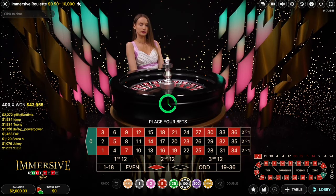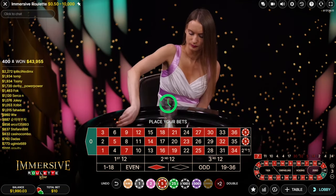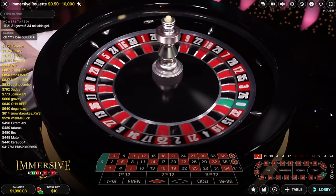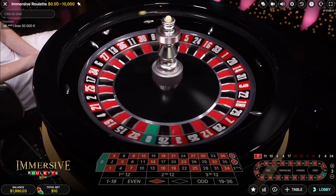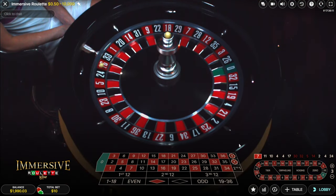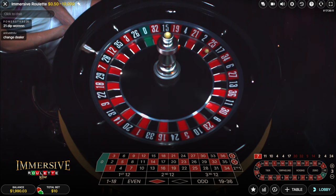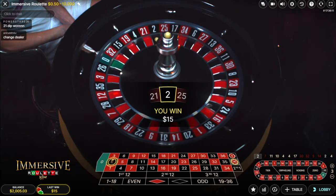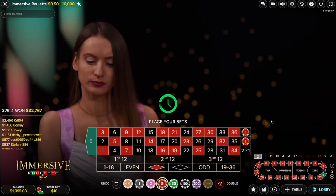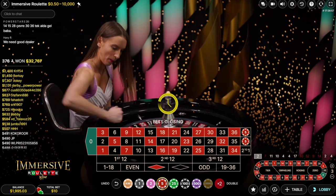Welcome back everyone. Today we are trying my roulette strategy again. We are starting with five euro on two dozens — we are betting on the first and second dozen, placing our bets. If we don't hit on a dozen, we will raise using the Fibonacci sequence. Please make sure to check out the video where I explained everything about the strategy. We had a hit, so we are starting again with five and five.